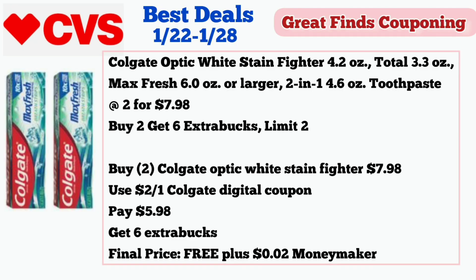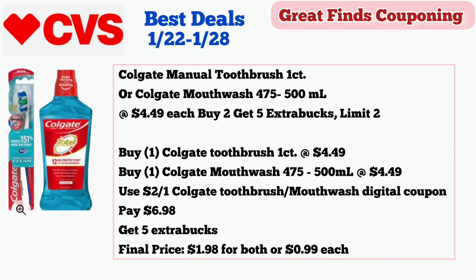First deal is on oral care. For $7.98, use a $2 off one Colgate digital coupon. You're going to pay $5.98 and get $6 in extra bucks. Final price is free plus a $0.02 moneymaker.